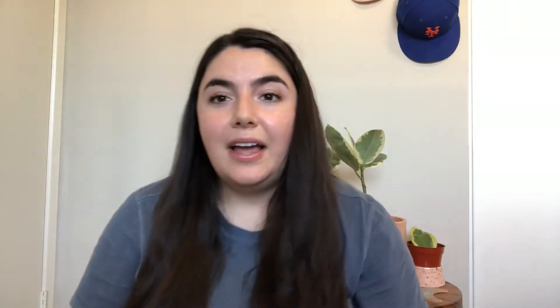Next up we have some eye masks. These are from Wander Beauty — this is their Baggage Claim Gold Eye Mask. You can see what it looks like. I posted a picture on Instagram of me using them when we were in Big Bear in November. Not anything super special, but definitely really cute for a picture.